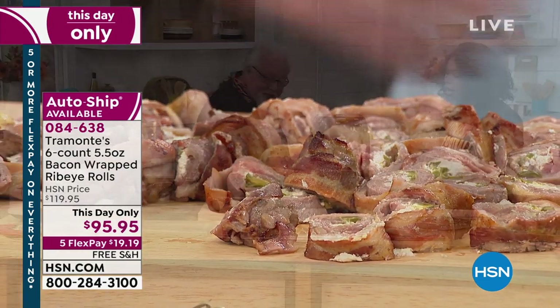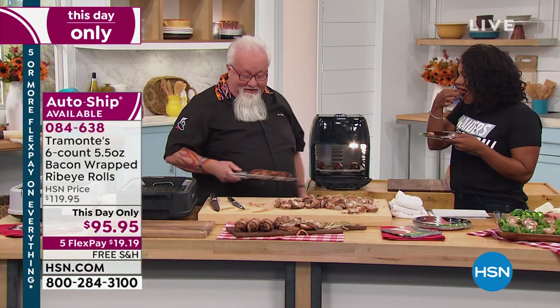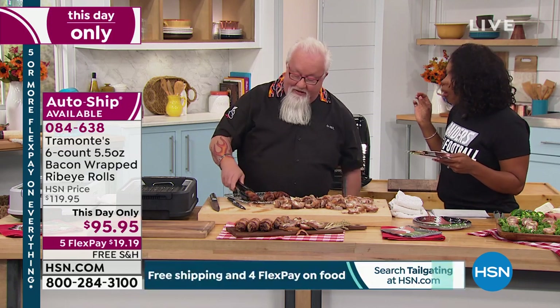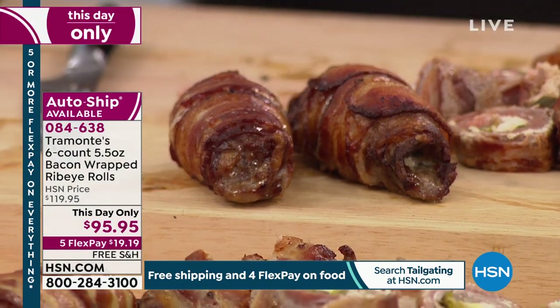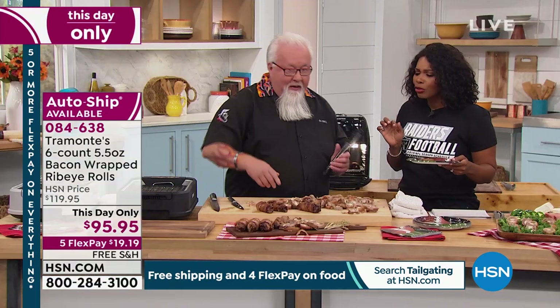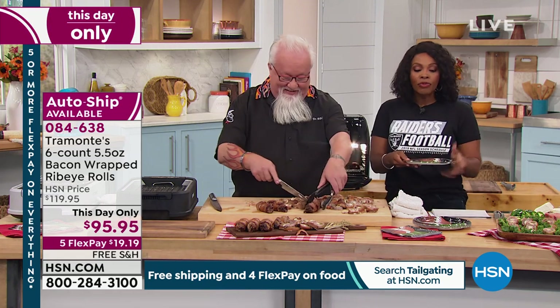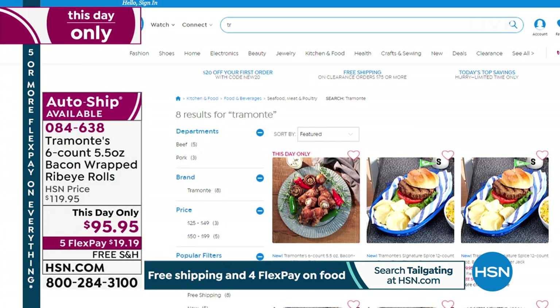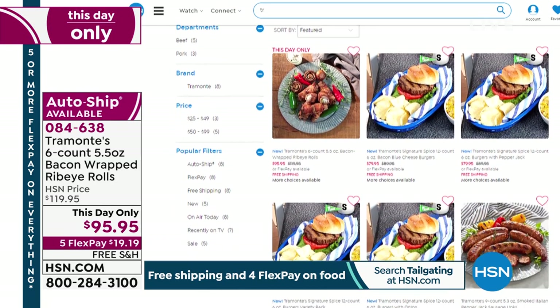I thought this would be a great way to cook them — look at that in the air fryer! How beautiful is that? The bacon all crisped up. This is the way Mike said to serve: put them on a board like this, stand around, pick one up, and eat it. Sounds like tailgating to me. For everything Tremontes, you can check HSN.com. Scroll through and when you see something you have to eat, go ahead and order it. Ray, Dr. Barbecue, thank you so much. Nice to see you, Tamara.